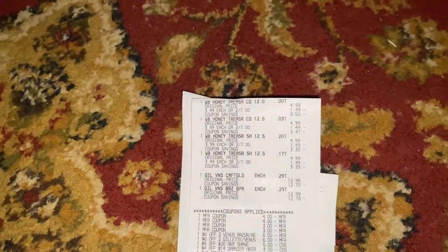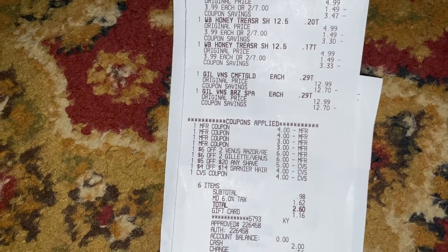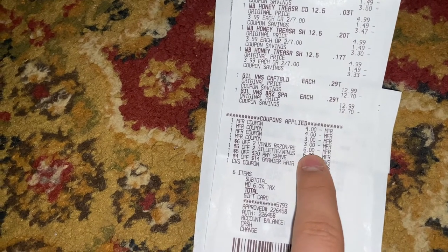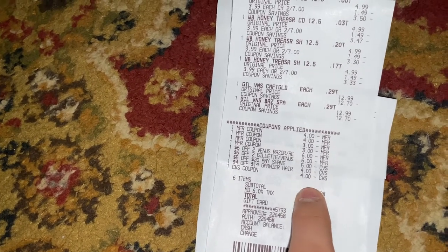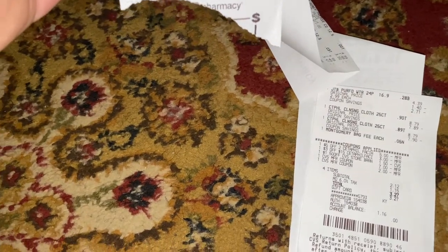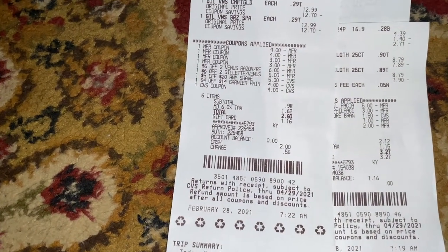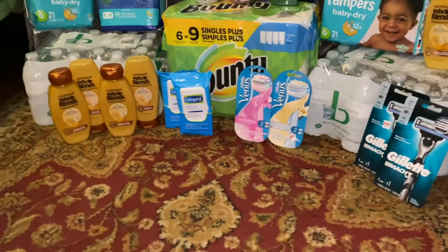The second receipt is for the four Whole Blends and the two Venus razors. I had the two $4 off $2 Whole Blends coupons, the two $3 off one Venus coupons, the $6 off $2 Venus CRT, the $6 off $2 Gillette and Venus CRT, the $5 off $20 Shave CRT, and the $4 off $14 Garnier Hair Care CRT. I rolled $4 in extra care bucks plus paid a subtotal of $0.98. I did get back my $10 and my $4 extra care bucks. So a total of $5 out of pocket, got back $14, making this a $9 moneymaker for those four Whole Blends shampoo and conditioners and those two Venus razors.